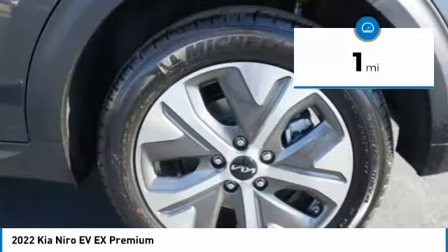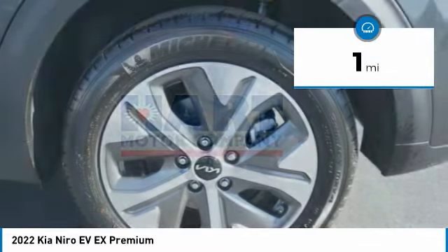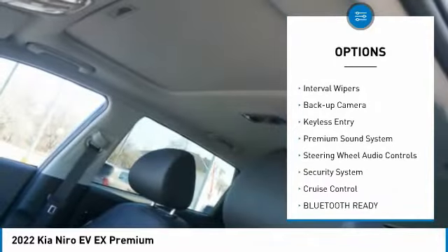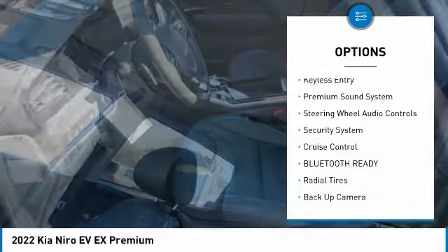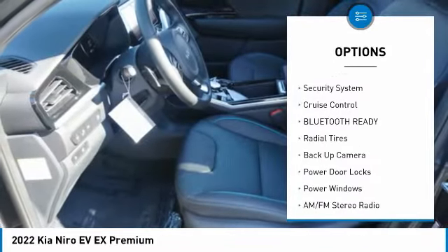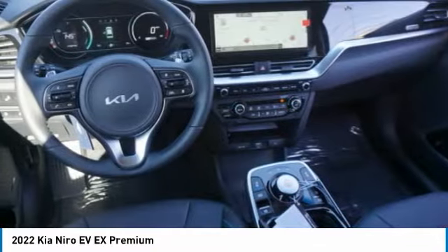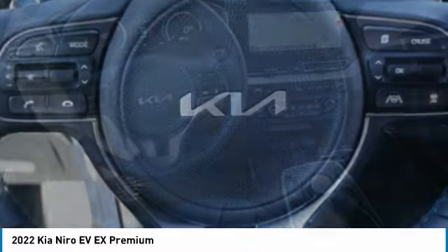This vehicle has less than 100 miles. Here are some of this vehicle's great options: premium wheels, outside temperature gauge, driver's side remote mirror, interval wipers, backup camera, keyless entry, premium sound system, steering wheel audio controls, security system, and cruise control.